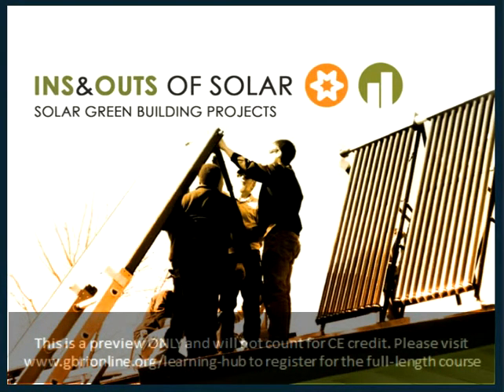Good afternoon, everyone. Thank you for joining us today for Ins and Outs of Solar, Solar for Green Building Projects. This will be our next course in the series, Solar Revolution: Dawn of a New Era.